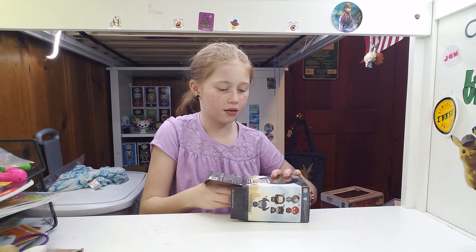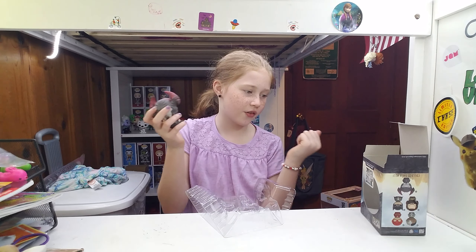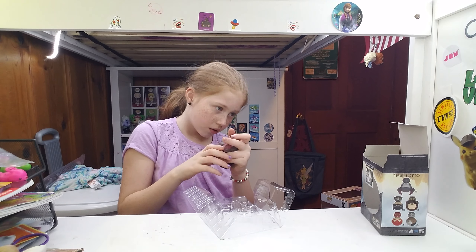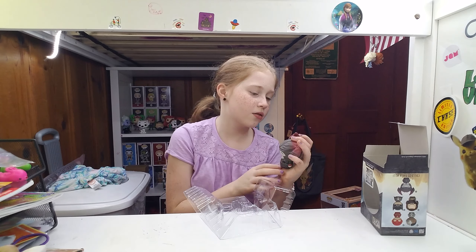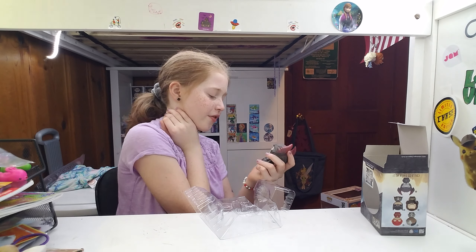Holy cow! This is the front of me. It's like he has a brain on — he literally has a brain on because it's painted right at the top and the rest of it's gray.